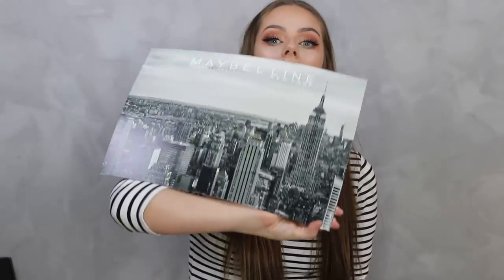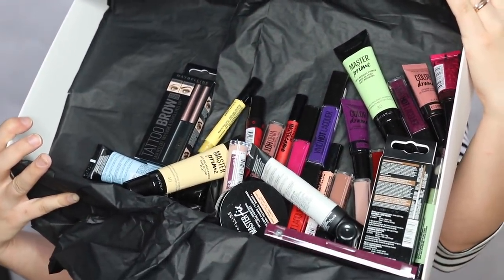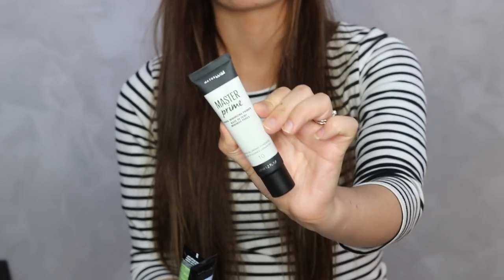I haven't tried a lot of Maybelline stuff so I'm really excited. There's a picture of New York in here. There are the Master Prime primers: anti-dullness, anti-redness, hydrating, and pore-minimizing. There's also a tattoo brow easy peel-off tint in dark brown - I didn't know they had one of those and I'm really excited to try it! And there are some Vivid Hot Lacquers.